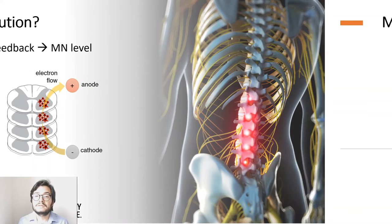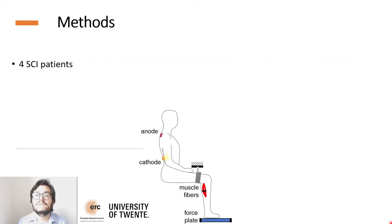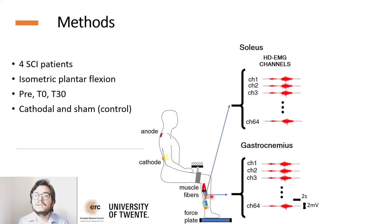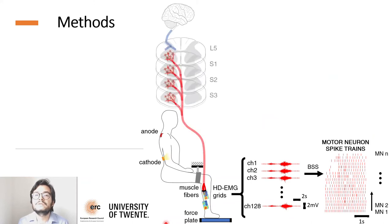As a first step in this direction, we recruited four incomplete spinal cord injury subjects who performed isometric plantar flexion contractions in three different conditions: before, just after, and 30 minutes after stimulation. These subjects underwent both cathodal stimulation and sham stimulation as a control condition. Within this setting, we recorded high-density EMG from the soleus and gastrocnemius, and by means of convolutive blind-source separation, we extracted motor neuron spike trains. The extracted information offers an insight on spinal neural activity, allowing us to interface with the central nervous system directly.